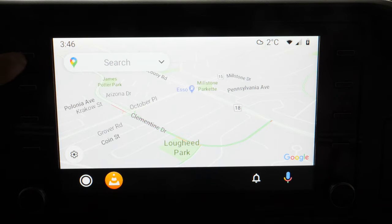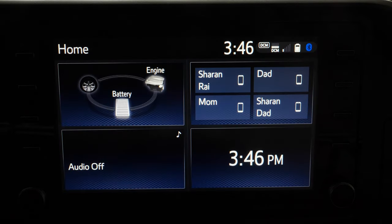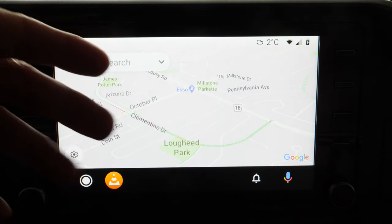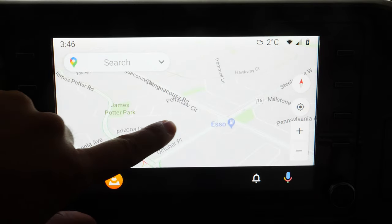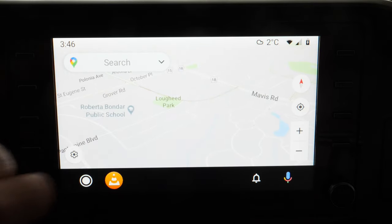When I say natively supported by a car, this is running on my touchscreen built into my Toyota Highlander 2020 XLE Hybrid. I have a button on the left — if I press the map button it'll go straight into Google Maps. If your car does not support Android Auto, there are still workarounds. I have another video explaining three different ways to get Android Auto up and running, but I'm focusing on the native experience that is compatible with your car.